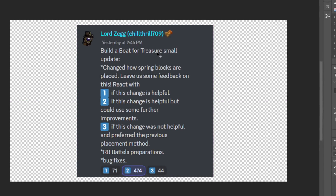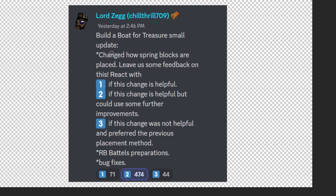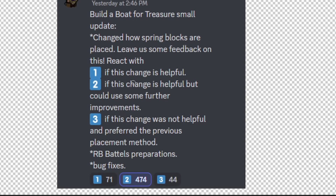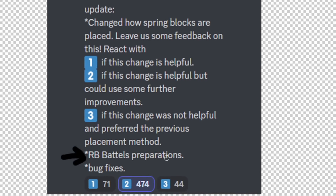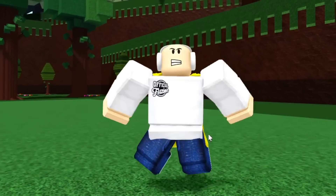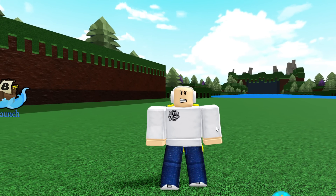One of the first things I want to start off with is the changelog that got released yesterday for Build a Boat. They added a mini update — they changed the way spring blocks are placed, did a little poll. But what I find suspicious is at the bottom it says 'RB Battles preparation.' Why in the world would they add RB Battles preparations inside of the changelog? What do they have to prepare for inside of RB Battles and Build a Boat without adding anything for RB Battles?